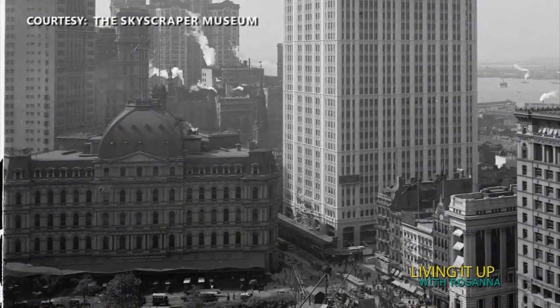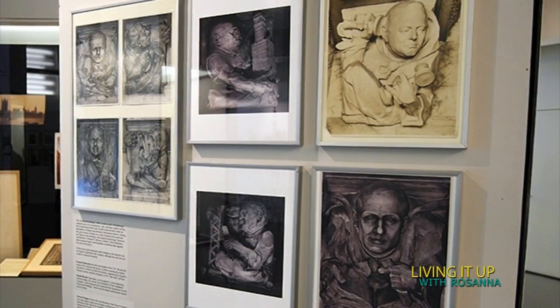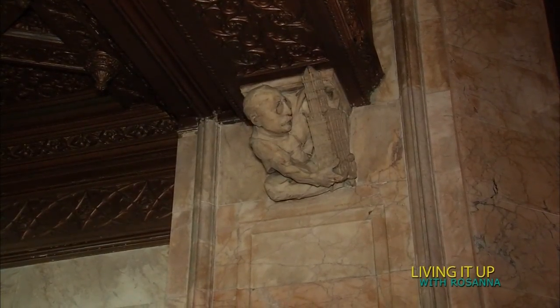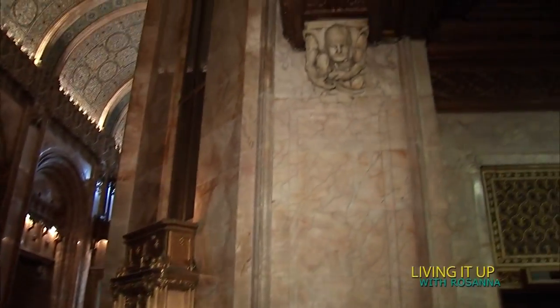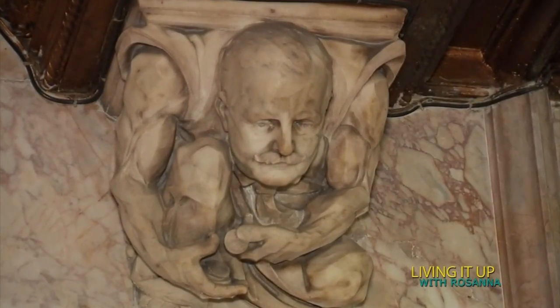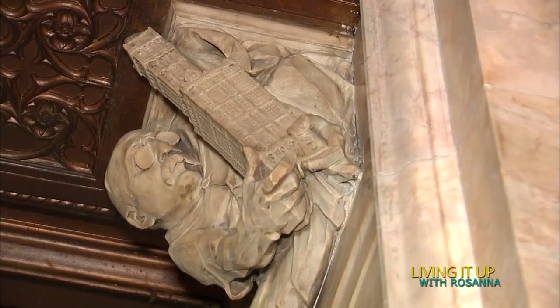The biggest secret is actually in plain sight. The building is famous for having 12 carved characters that occupy the spot at the top of where a column would be. This one is Cass Gilbert with a model of the building. Across the way, that's Frank Woolworth — and what's he doing? Counting his nickels and dimes. And your great-grandfather — that's right. It's a secret in the lobby — don't tell anybody.